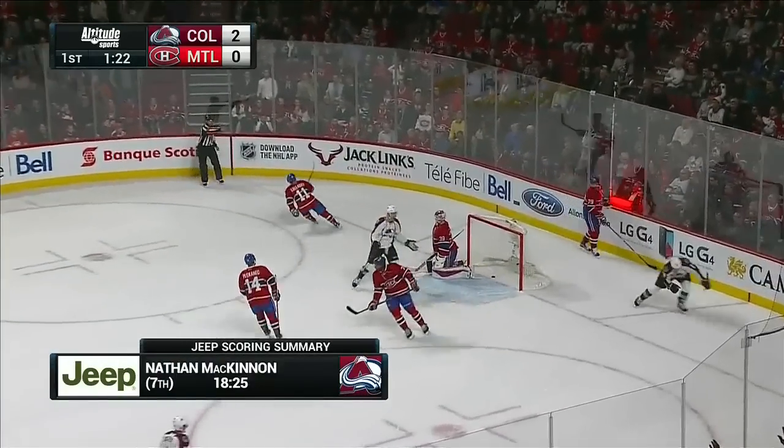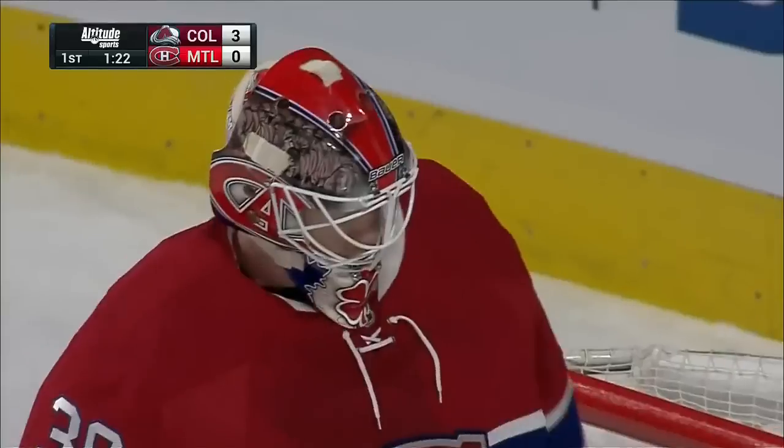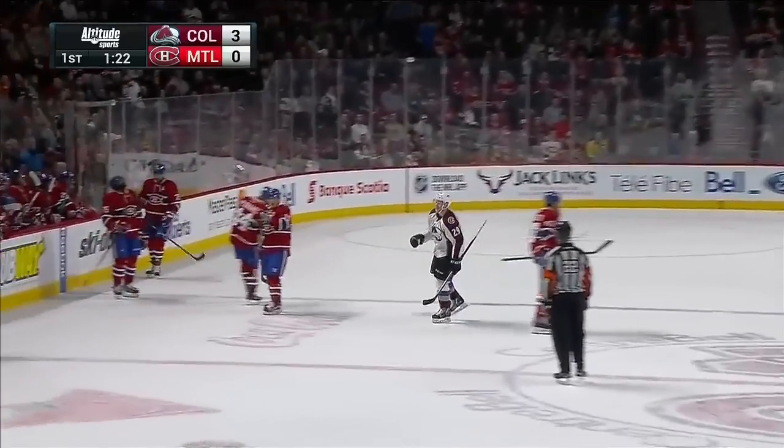McKinnon scores again! Nathan McKinnon came flying down the ice and the Avalanche have a 3-0 lead. His second goal just like that — bang, bang, and the Avalanche are up 3-0.